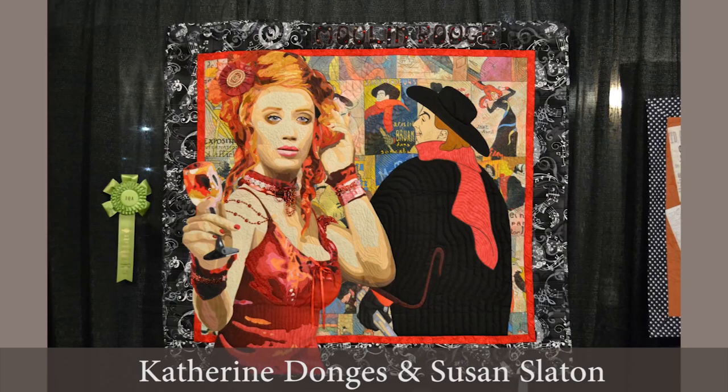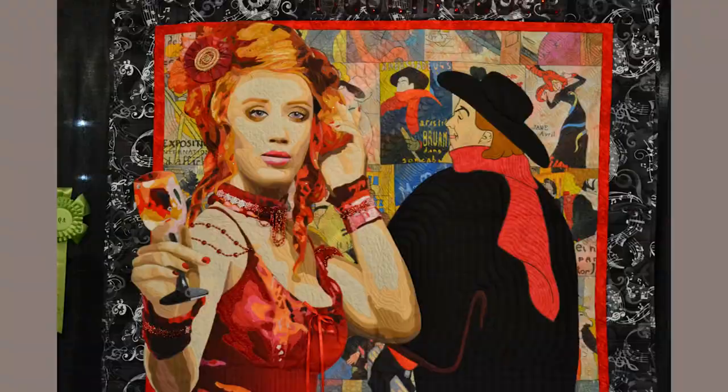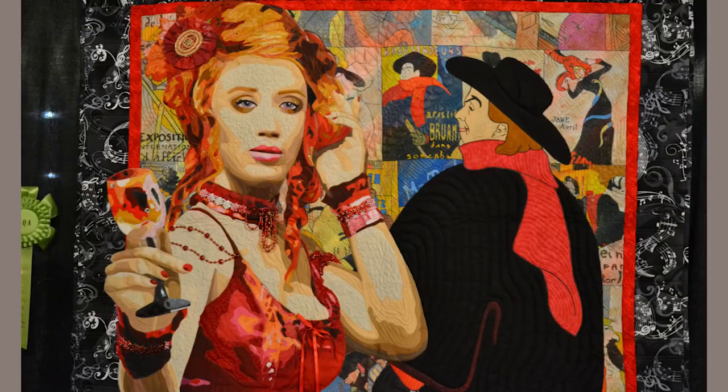This quilt was made by Kay and Susan as a salute to Toulouse-Lautrec, and it won the Judges' Choice Award. You may have seen this featured in the eQuilter newsletter the night of the award ceremony. It's got such depth and such presence.